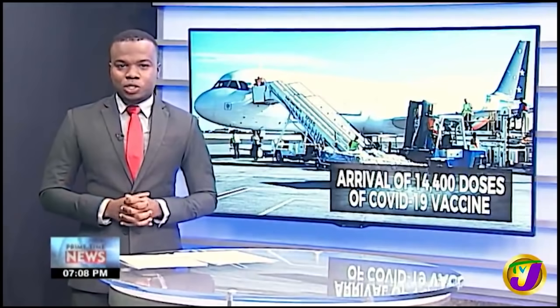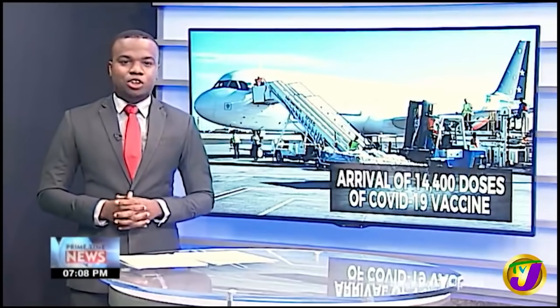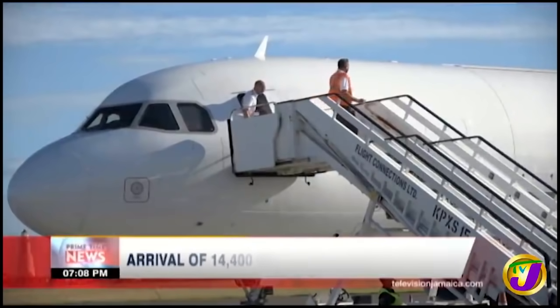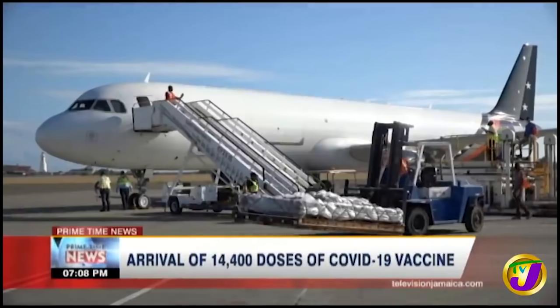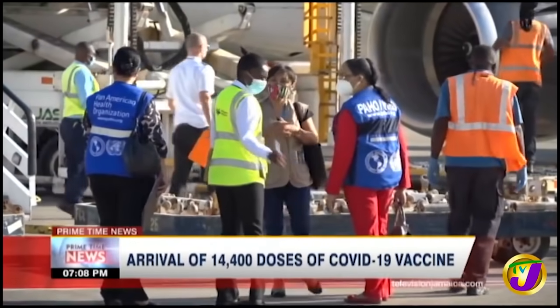The plane with 14,400 doses of the COVID-19 vaccines arrived at the Norman Manly International Airport in Kingston sometime after 4 p.m. today. This comes exactly one week after Jamaica received 50,000 doses of the Oxford AstraZeneca vaccine as a gift from India. The PAHO/WHO representative to Jamaica says this is the first phase of delivery.